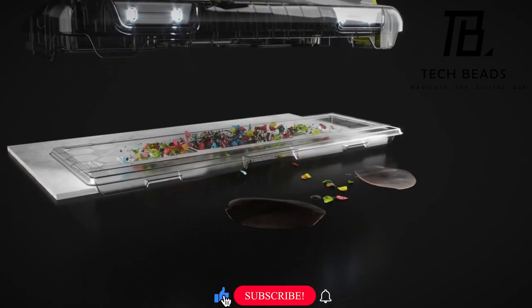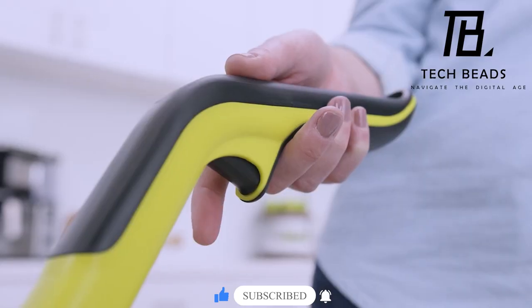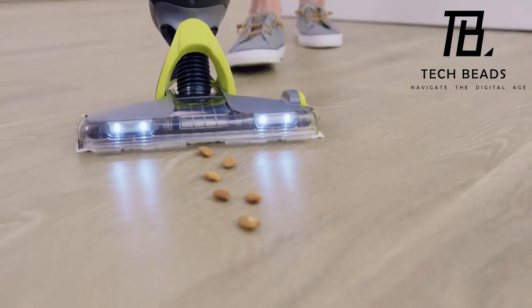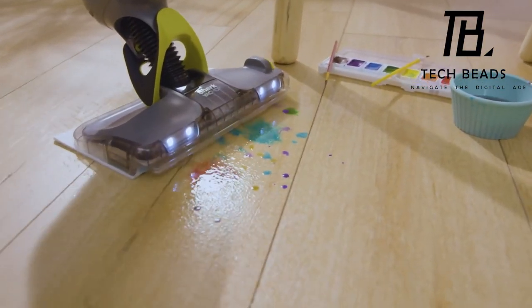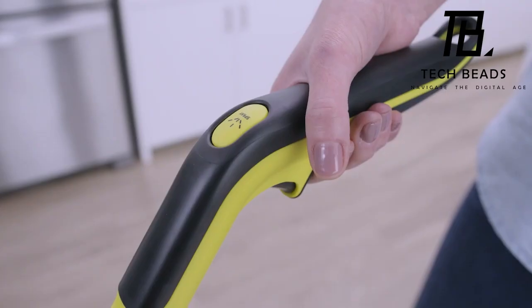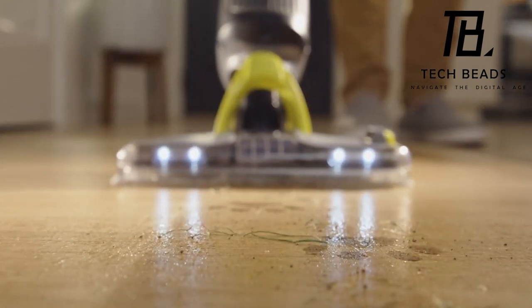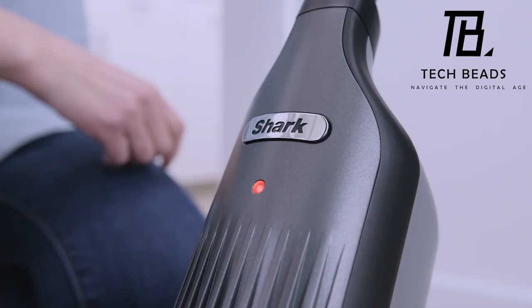All the debris is neatly collected in a single pad, easily replaceable in just a couple of moves. Say goodbye to street dirt, hair, and stubborn food particles, as this device tackles them all with ease. Suitable for various floor types including laminate, parquet, marble, wood, and more, thanks to its compatibility with different cleaning solutions. And the best part? All of this comes at an unbeatable price of around $100.